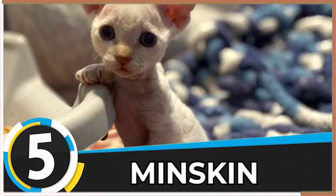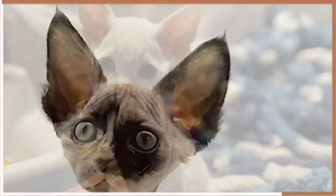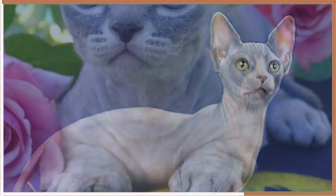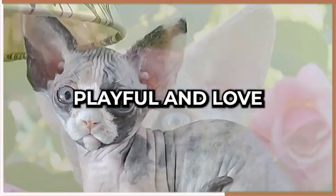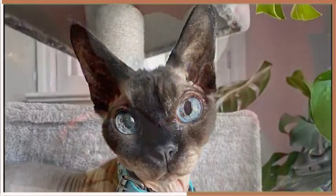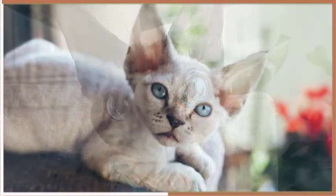Number five on our list is the Minskin, a breed that originated in the United States. These cats have a unique appearance, with a hairless body, short legs, and a round face. Minskins are affectionate, playful, and love to be around humans. They are also hypoallergenic, which makes them an excellent choice for people with allergies.